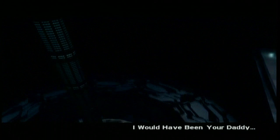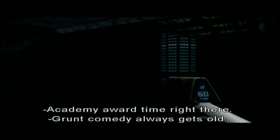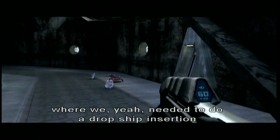Here we go. Let's listen. A little sniffing. Academy Award time right there. Grunt comedy always gets old. I forgot how we painted ourselves into a corner where we needed to do a dropship insertion from inside a structure, so we ended up flying down through the manhole on B-30.